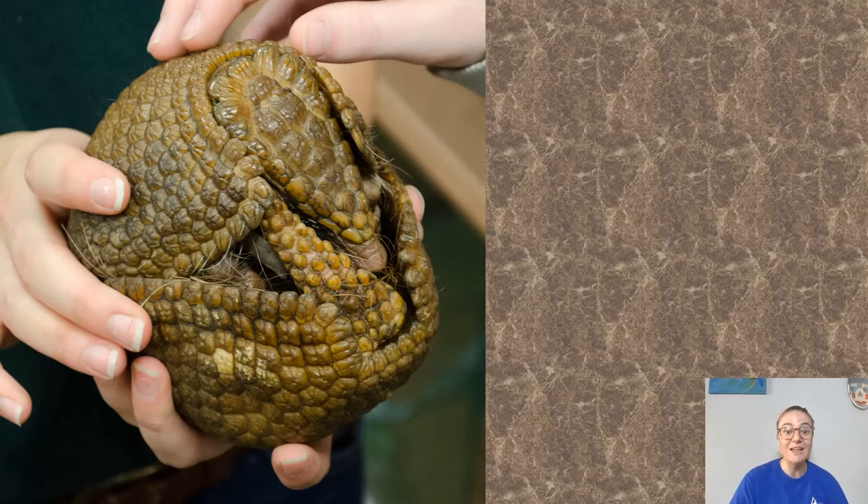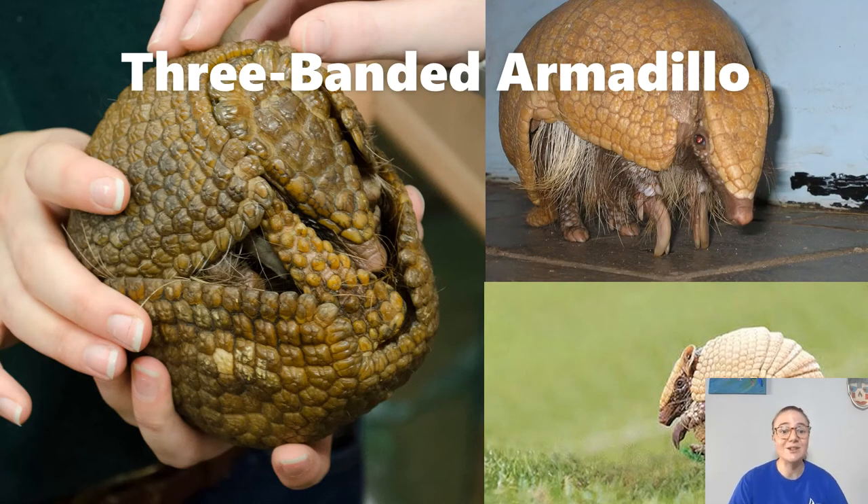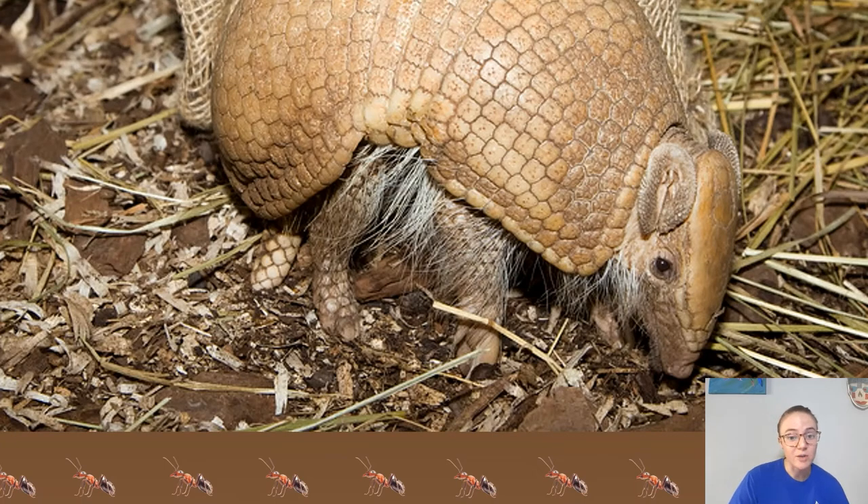This armadillo can curl into a ball — this is the three-banded armadillo. They have really long claws on their front feet, which they use to dig their burrows. They only curl up into a ball if they're really scared, so it's not something you ever want to see. That's a good way they protect themselves since remember, it's all bone covering them. They eat mostly ants and termites, and they can actually smell the ants and termites through the soil, which is pretty amazing. They must have really strong noses!